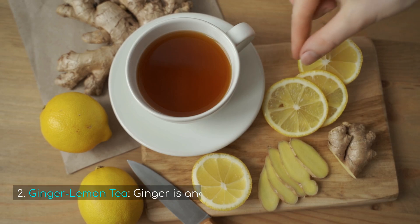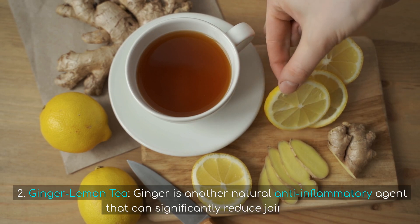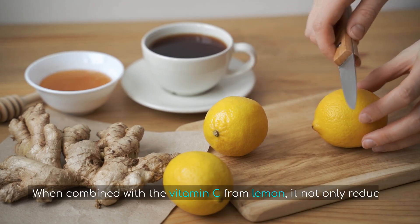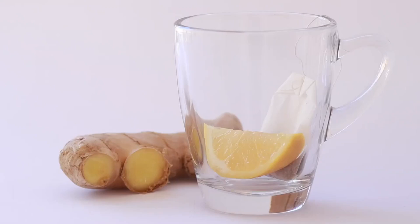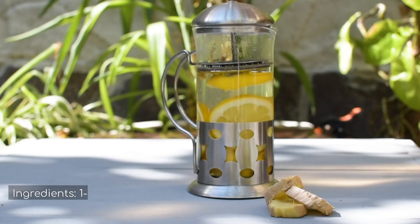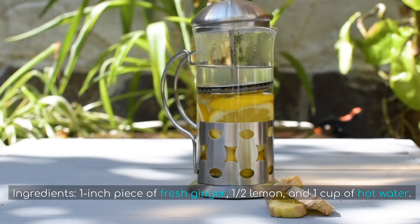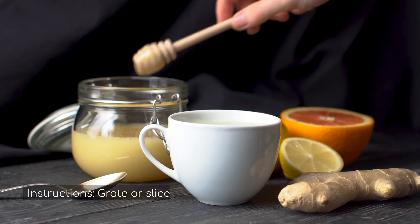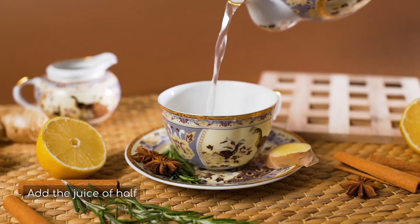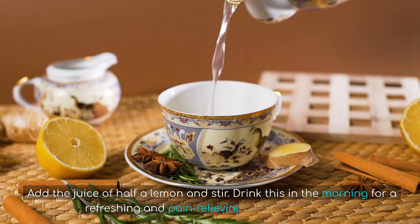2. Ginger Lemon Tea. Ginger is another natural anti-inflammatory agent that can significantly reduce joint pain. When combined with the vitamin C from lemon, it not only reduces inflammation but also boosts immunity, making this a perfect daily drink for those suffering from knee and joint pain. Ingredients: 1-inch piece of fresh ginger, half a lemon, and 1 cup of hot water. Instructions: Grate or slice the ginger and steep it in hot water for 10 minutes. Add the juice of half a lemon and stir. Drink this in the morning for a refreshing and pain-relieving start to your day.